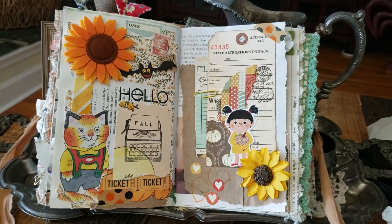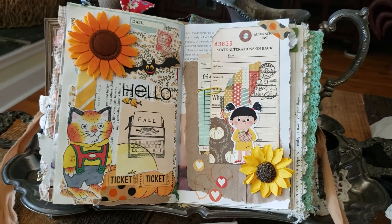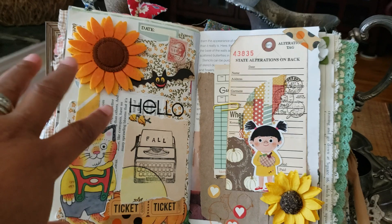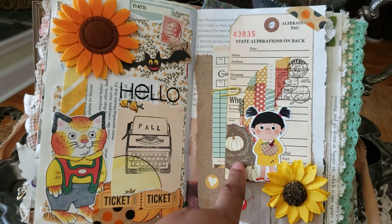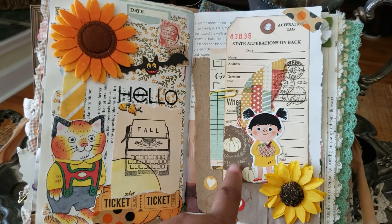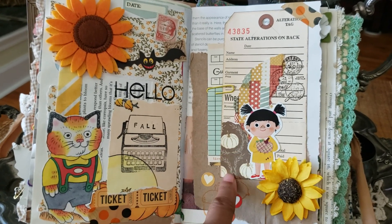So this is the page that I took the journal cover from — it's this side here. Now this tag here is actually also available in my shop. This is one of my digitals, so go over and check that out as well.